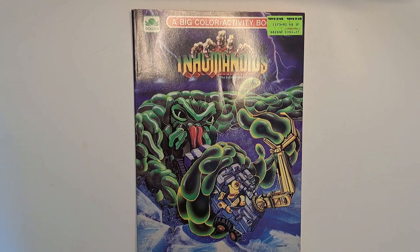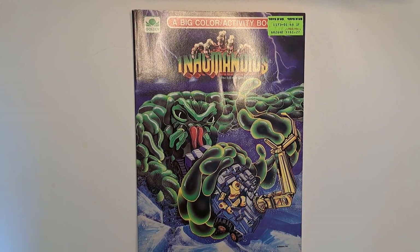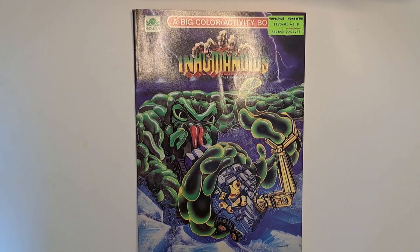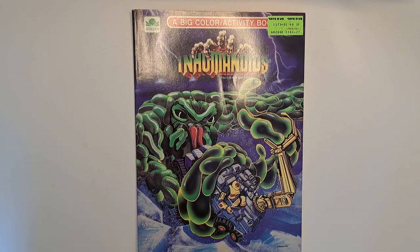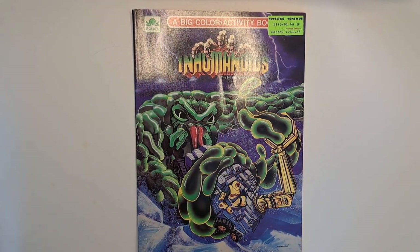Hello, today we're going to be taking a look at not a comic, not a magazine, but a coloring and activity book for the Inhumanoids — Hasbro's failed but very interesting 1986 Monsters from Hell invading the Earth toy and cartoon franchise. It probably never had a chance, but it's got some awesome toys, great concept, a freaky cartoon, and they had a good media push for it. They had all sorts of different ancillary items, and here we have a Golden Books activity book and coloring set.